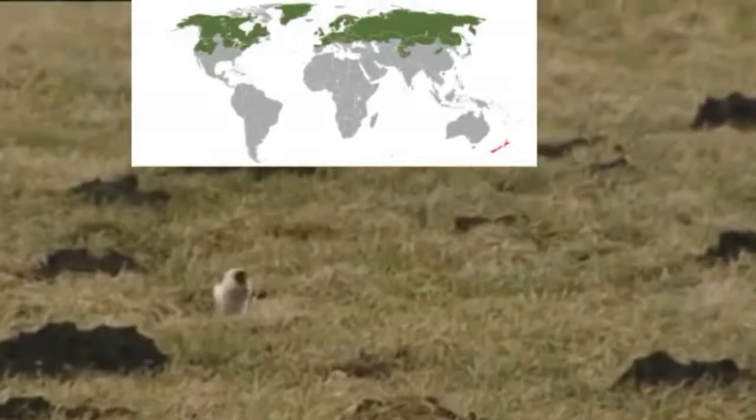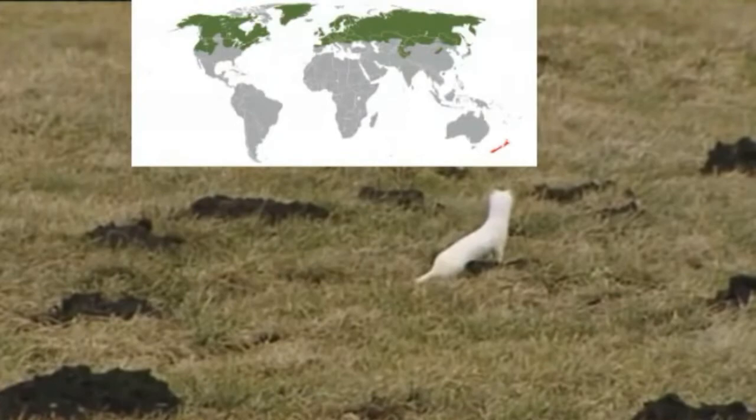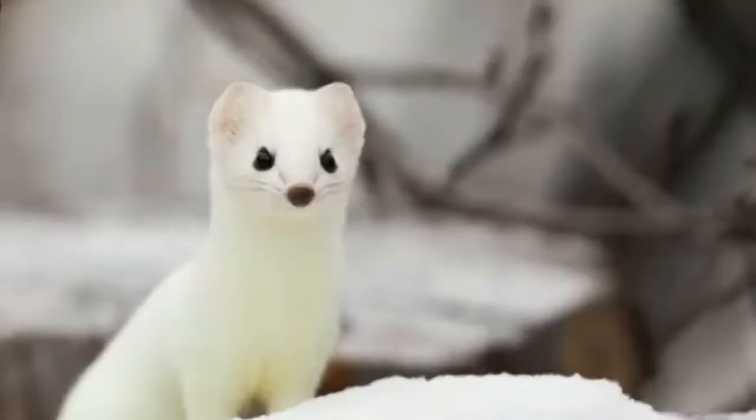It can be found in subarctic and arctic parts of North America, Europe, and Asia. Ermine inhabits woodlands, marshes, scrublands and areas near the rivers.